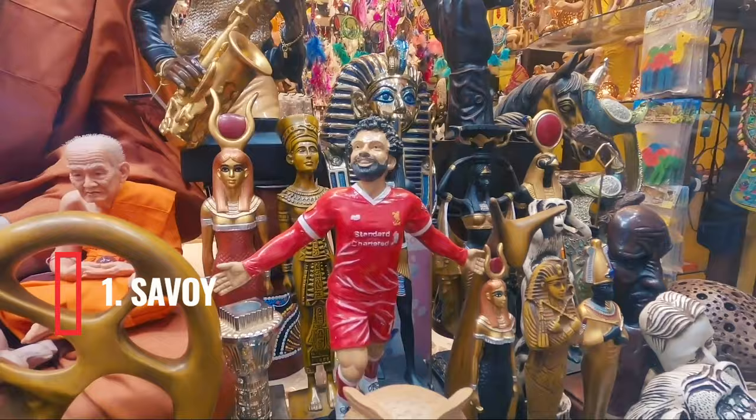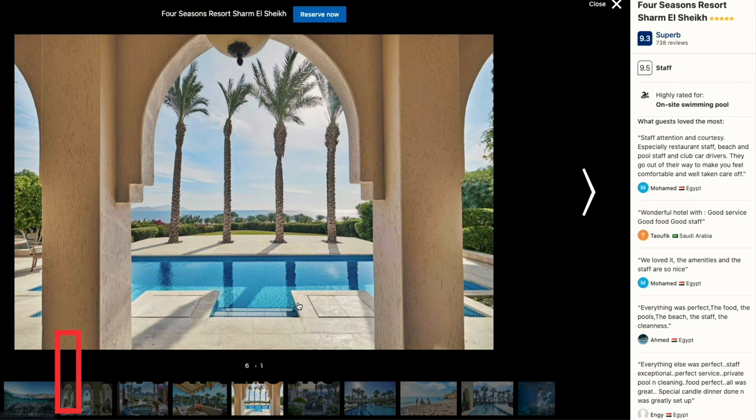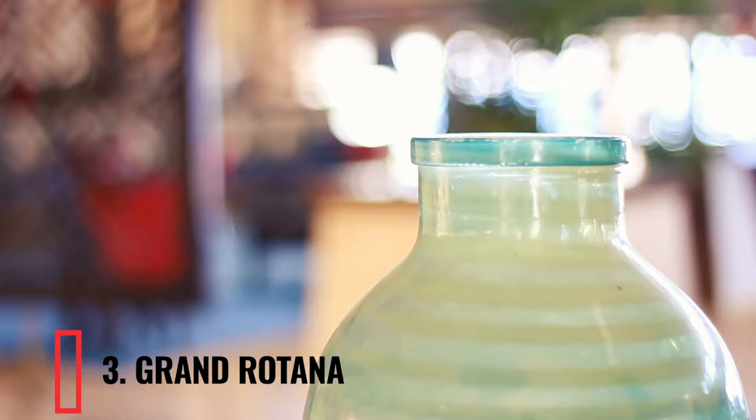If you want to know more about Soho Square, please check the video I made about it on the channel. In second place I put the Four Seasons Sharm el-Sheikh — this hotel has the wow factor; it's lavish, luxurious, and perfect for couples looking for a romantic getaway. In third place I put the Grand Rotana. The value this hotel offers is incredible — look at the view over the sea, the rooms are nice, and the price is one of the most competitive in Sharm.